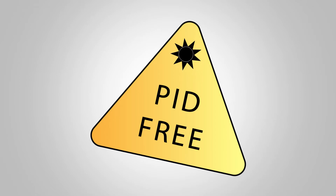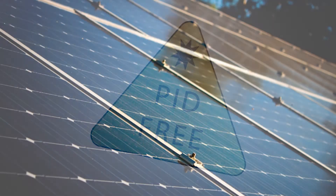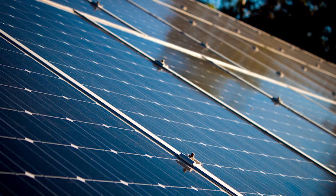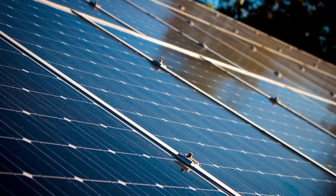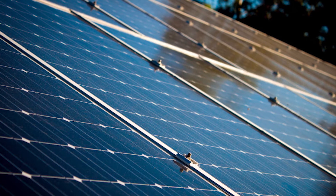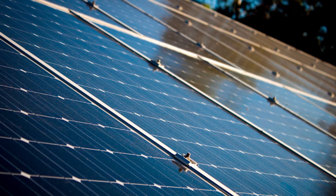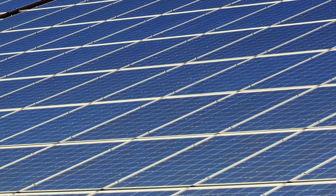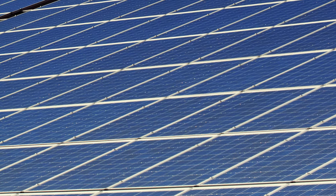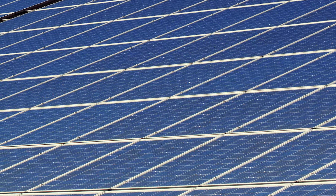It's important for installers to know what products they're combining into a full system, to know if something besides the panel may contribute to degradation. Back in 2015, NREL surveyed New York installers and found that many were having similar issues with new solar modules. As module companies were trying to lower their prices, they made their frames thinner to reduce the aluminum. Bent frames can strain the whole panel, and it can be especially bad as panels get thinner and less mechanically robust.